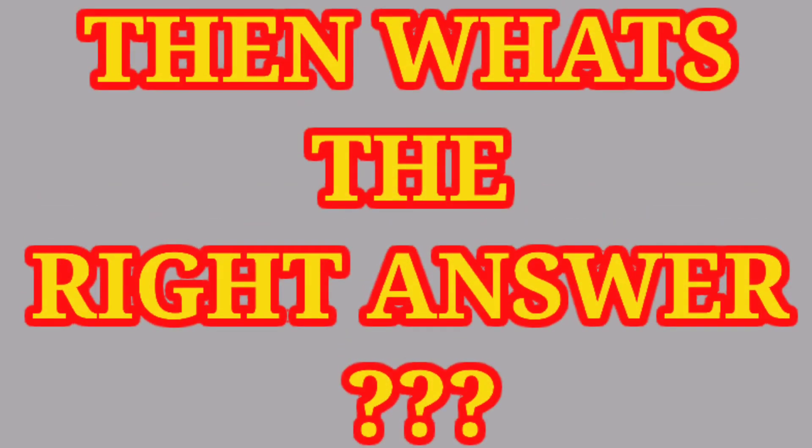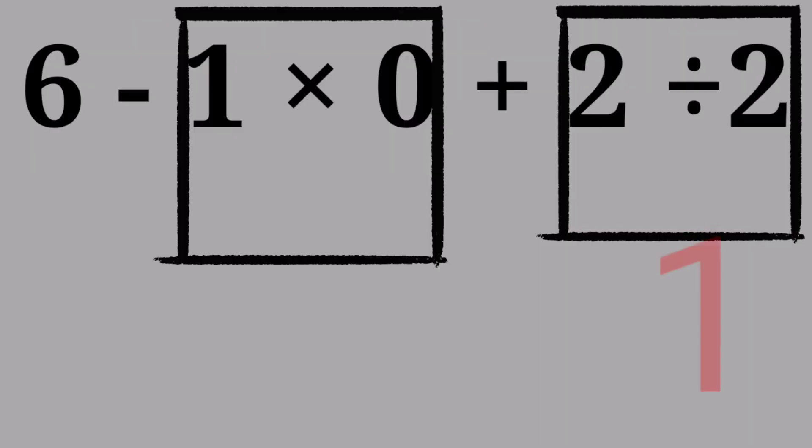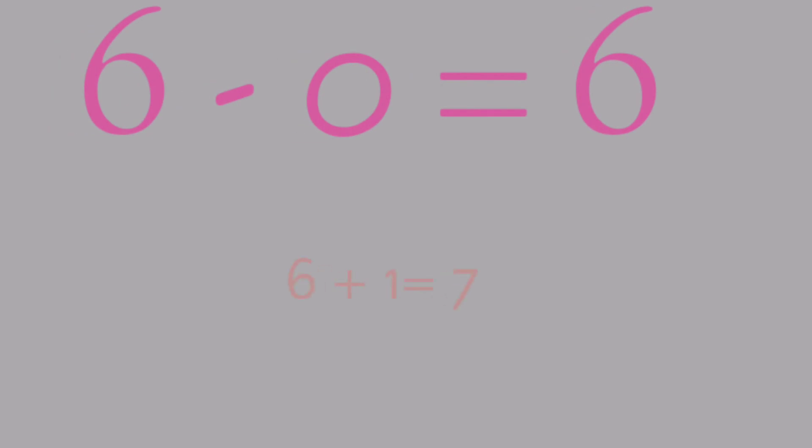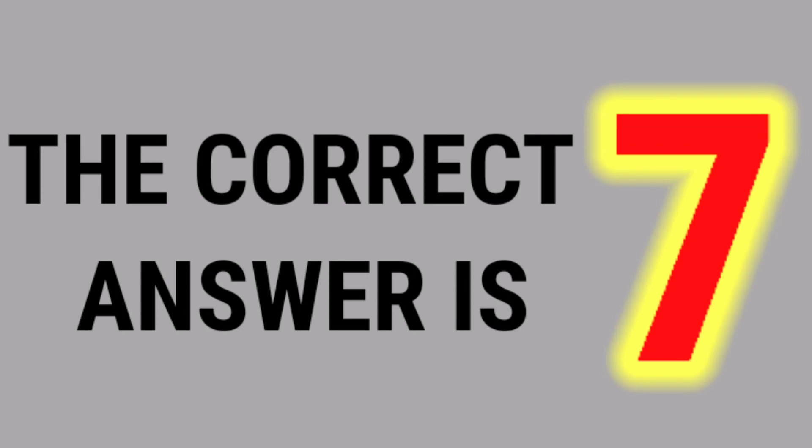Then what's the right answer? Applying the math rule: 2 divided by 2 is 1. 1 into 0 is 0. 6 minus 0 is 6. 6 plus 1 is equal to 7. The correct answer is 7.